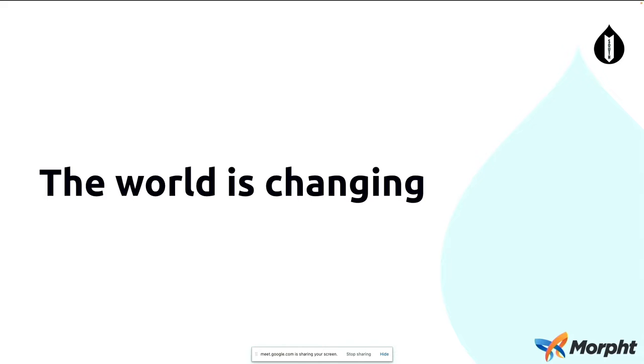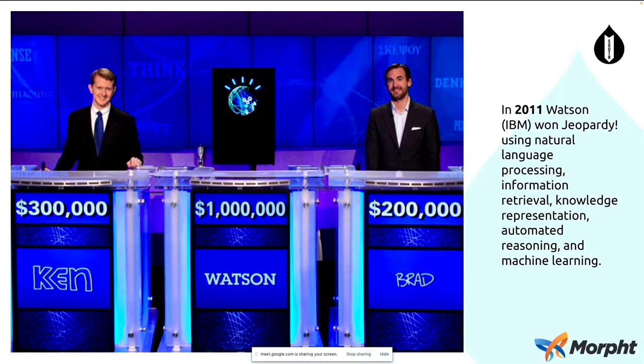The world is changing — and in the world of AI over the last 10 years, that certainly is the case. AI services really have come to the forefront of the public mind. Back in 2011, we had IBM Watson winning Jeopardy, beating the best human players using natural language processing.